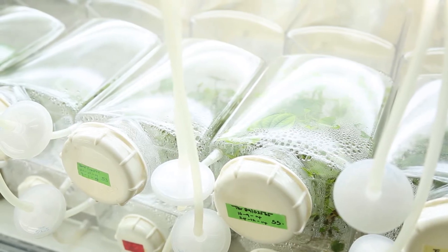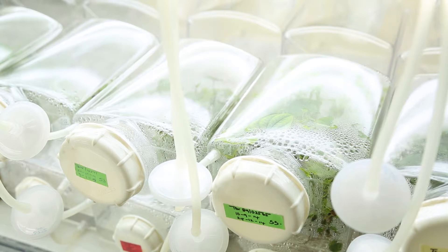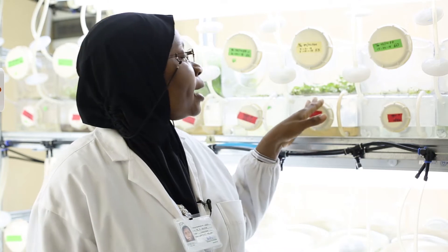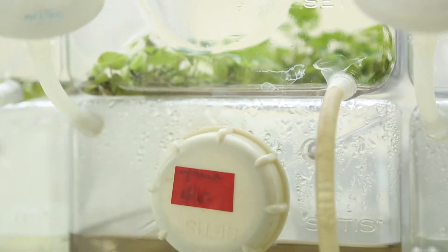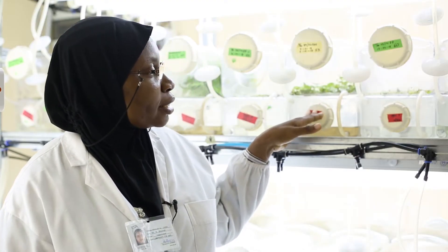This is the Bioscience Center, and specifically the tissue culture laboratory, which houses the temporary immersion bioreactor system set up for yam propagation. This is the temporary immersion bioreactor. Each unit, as we are seeing it, one up and the other down, is a twin flask. It contains the yam plants in the upper container and the medium or the nutrient feeds in the lower container.